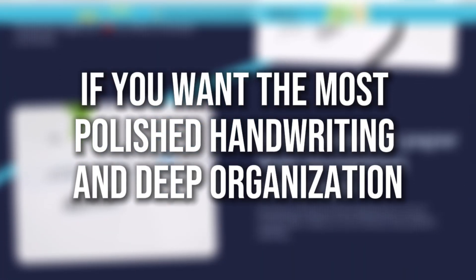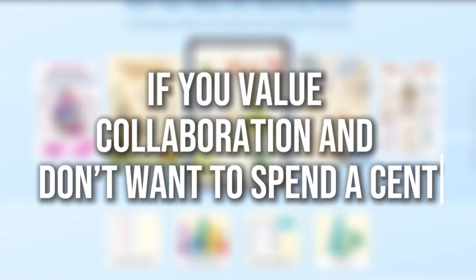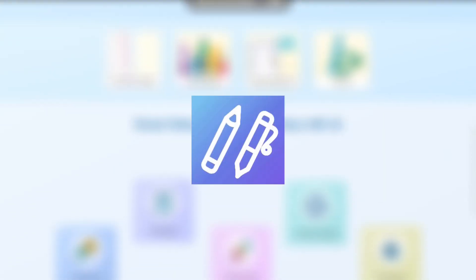If you want the most polished handwriting and deep organization, GoodNotes is your go-to. If you value collaboration and don't want to spend a cent, KolaNote is the clear winner.